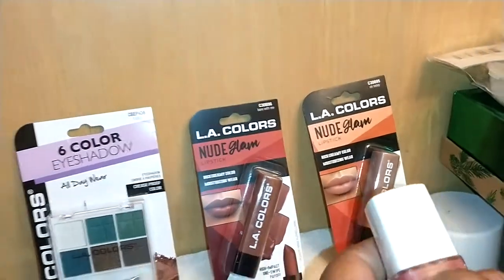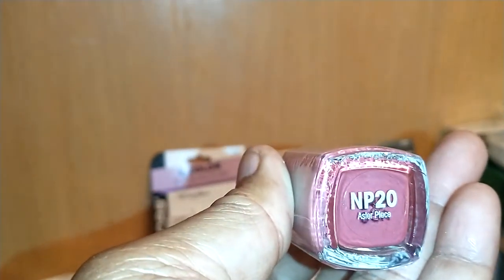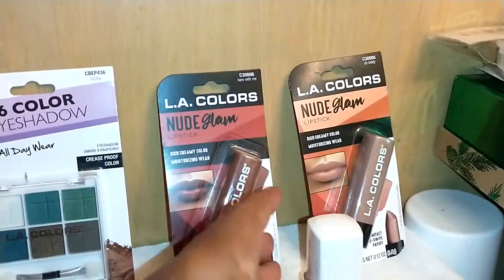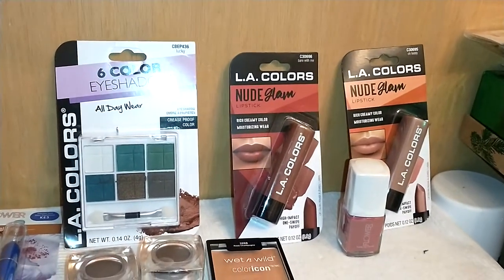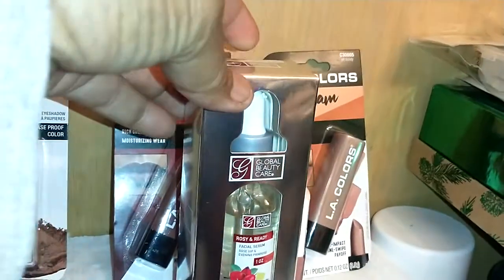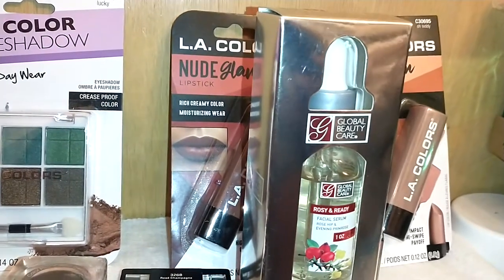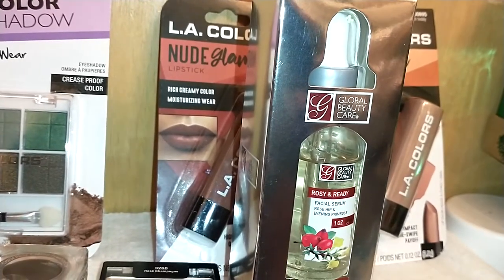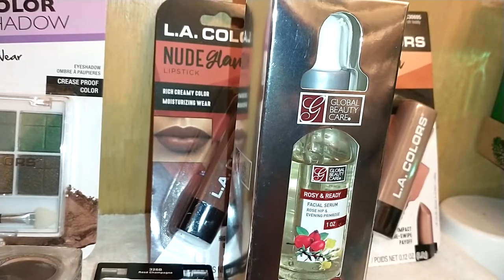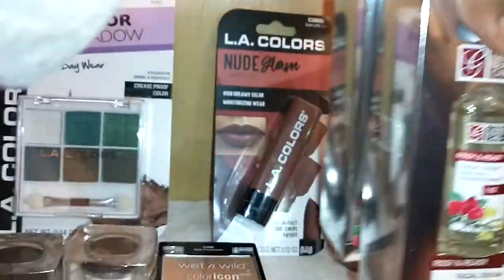Then we have one nail color I found by Flower — it is pretty, it is 'Astor Place NP20.' And a little bit of skincare: by Global Beauty Care, which you generally find in TJ Maxx, Marshalls, and similar stores, so it is a name brand. This is 'Rose and Ready' facial serum — rosehip and evening primrose, one ounce. These products generally get very good reviews, so I would not hesitate to recommend them.